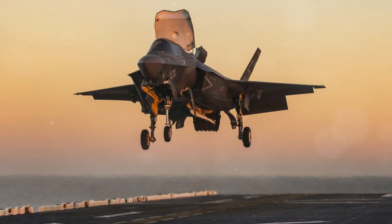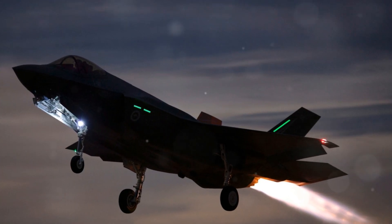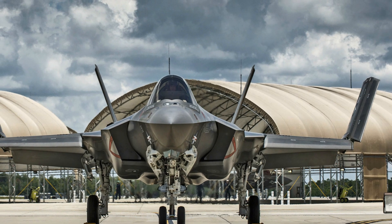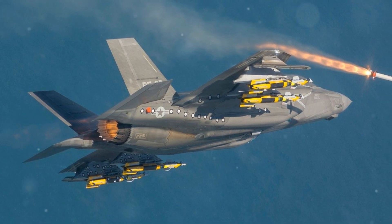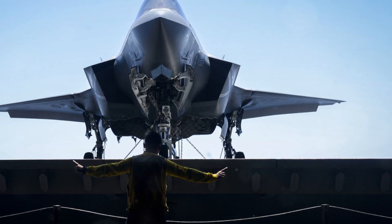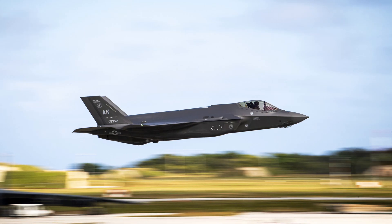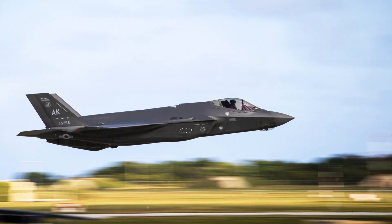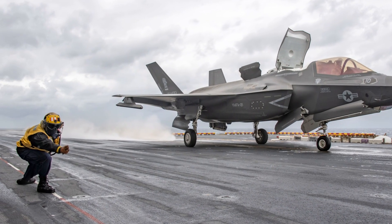The internal weapons bays are crucial to maintaining the F-35's stealth profile. By keeping weapons stored inside, the jet minimizes drag and reduces its radar cross-section, allowing it to approach enemy defenses without being detected — a critical advantage in contested airspace. In addition to conventional munitions, the F-35 is being prepared to incorporate future advanced weapons, including directed energy systems such as laser weapons and potentially hypersonic missiles, which will give the F-35 an edge in future battlefield environments.